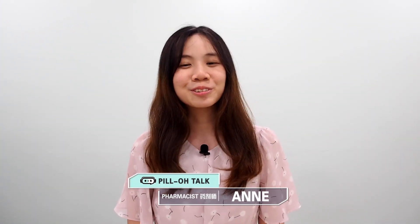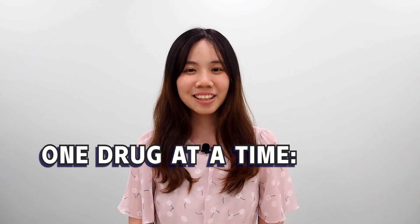Hi guys, this is Anne here. Welcome to OneDrive at a Time. Today we're going to talk about Glicazide.